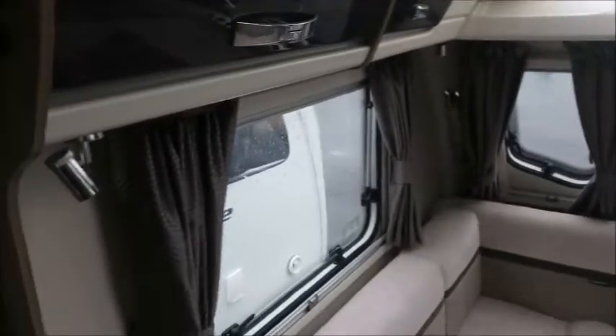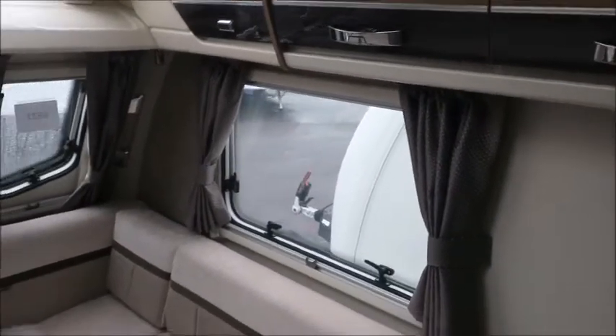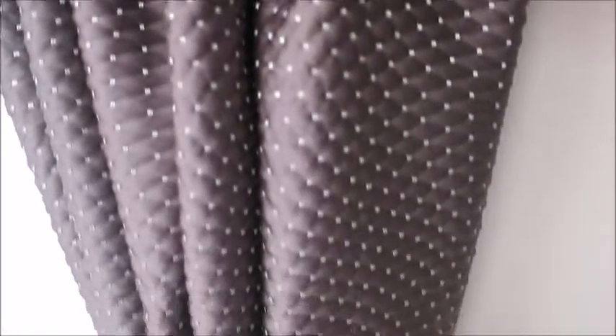So let's have a look inside. The clue is in the name with this one — a very elegant caravan, high quality luxury fittings, all you could need. I just want to show you the curtains — it's a polka dot pattern, high quality, really beautiful colouring.